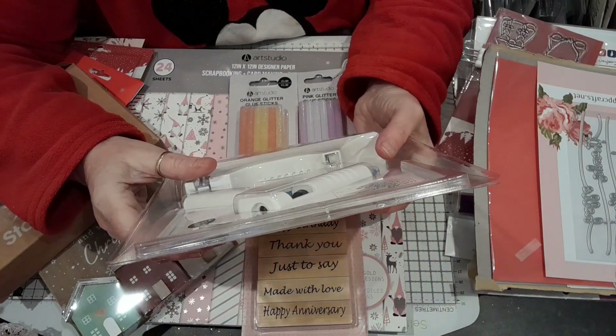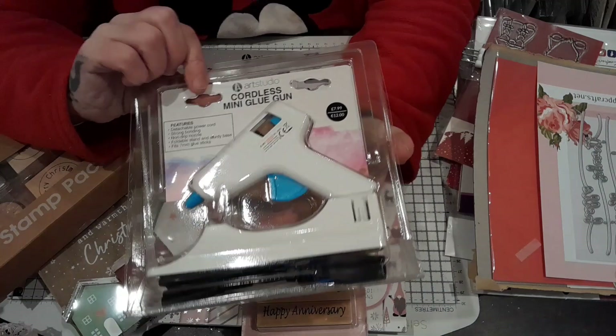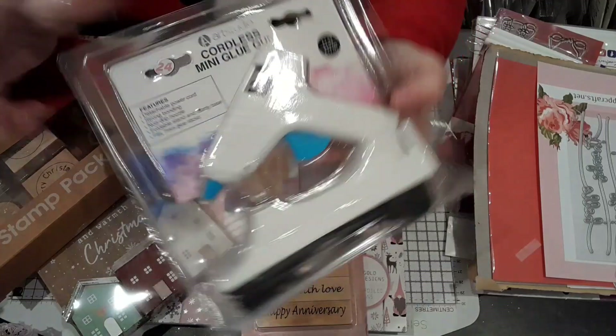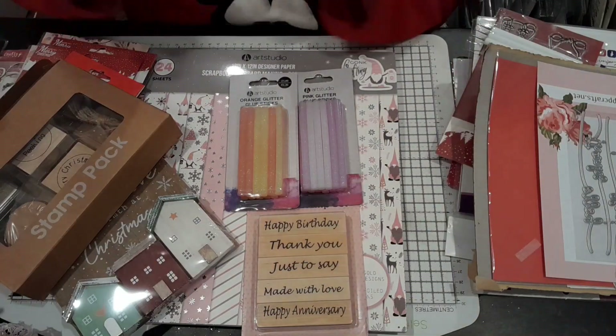And then I've got this cordless mini glue gun, which was £7.99. I'm not sure what it's like — it has got all the accessories with it. So I might give that a try out and I might come back and let you know whether it's any good.